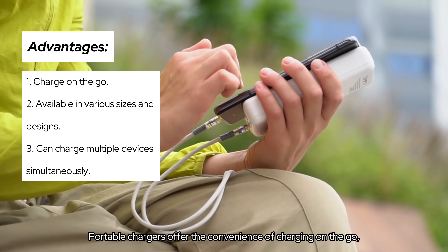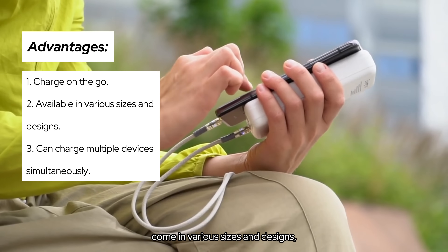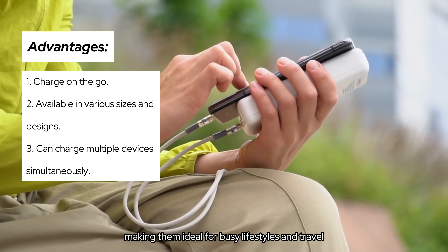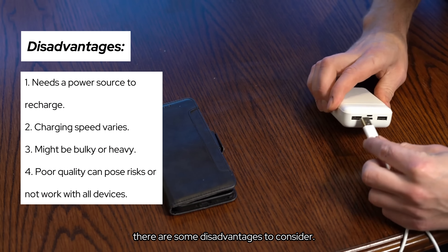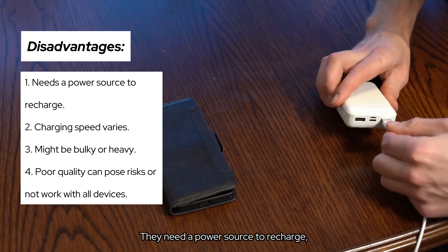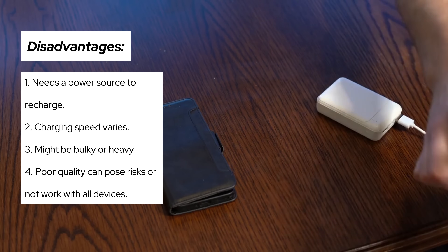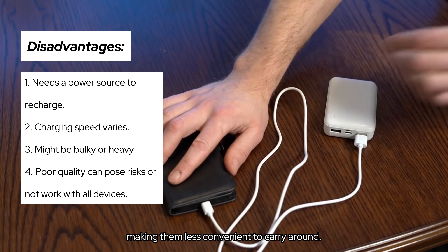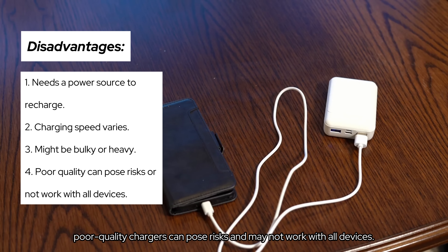Portable chargers offer the convenience of charging on-the-go, come in various sizes and designs, and can charge multiple devices simultaneously, making them ideal for busy lifestyles and travel. However, there are some disadvantages to consider. They need a power source to recharge, and the charging speed can vary. Some models might be bulky or heavy, making them less convenient to carry around. Additionally, poor quality chargers can pose risks and may not work with all devices.